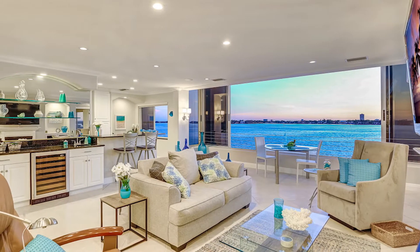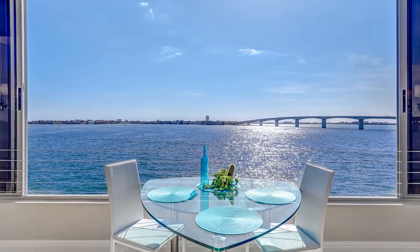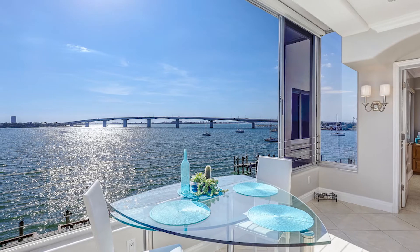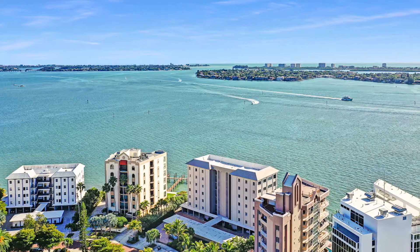We're here in Golden Gate Point, a 22-acre peninsula with about 15 condos, all waterfront. The amenities in the area as far as activities — we have the John Ringling Bridge right here, famous for its running trails and so forth.